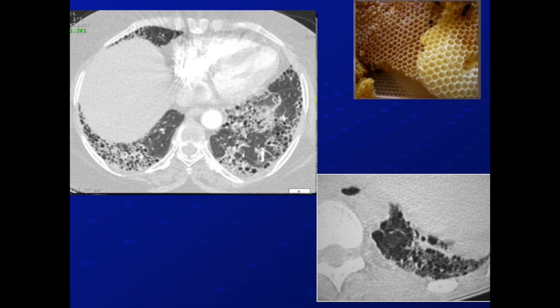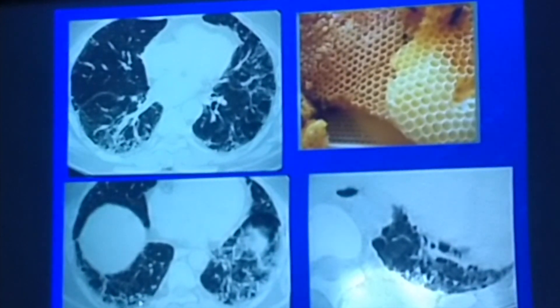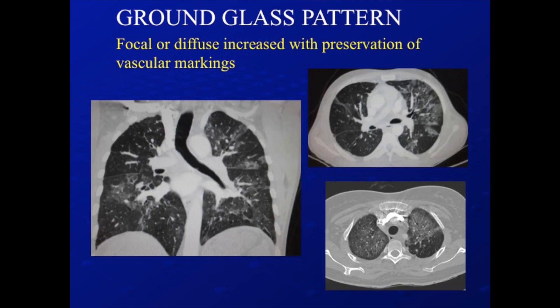Now you get something called honeycombing. Is this image honeycombing? No. Is this one? No. This one — yes. Why? Because by definition, honeycombing requires at least two or three rows of tiny cysts in the subpleural region. These rows of tiny cysts are nothing but honeycombing. Honeycombing points toward irreversible interstitial lung changes.